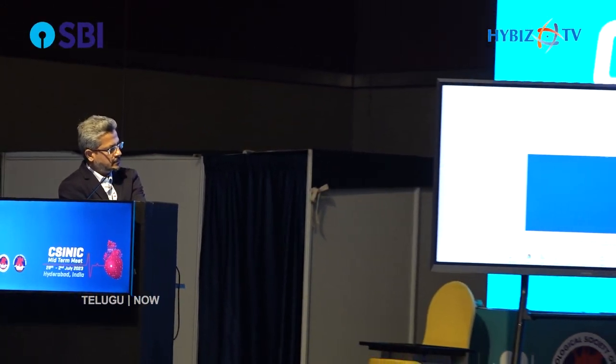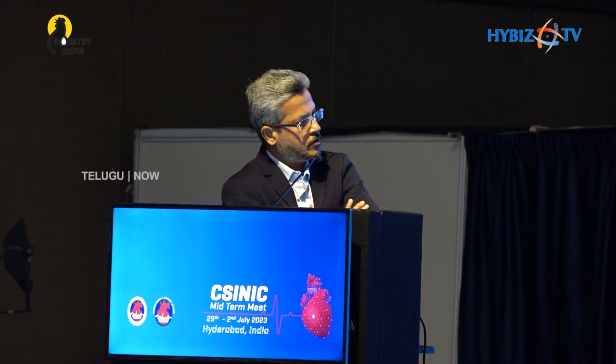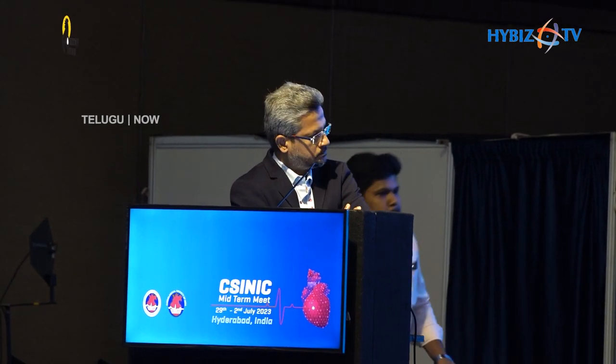Do you have access to laser in your lab? These are two severe in-stent restenoses — why not use laser first and then use IVL to expand the underexpanded stent? I think laser is a consideration, but laser is unlikely to modify the heavy calcium to the extent that IVL can. There is a passage there, and you don't have to create a passage because of the laser. Balloons could go through that, and therefore I didn't consider laser as an option.